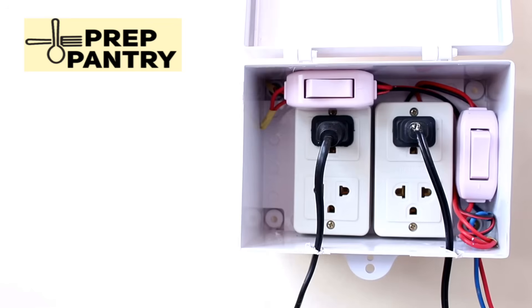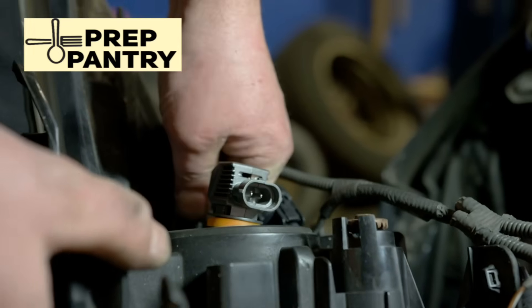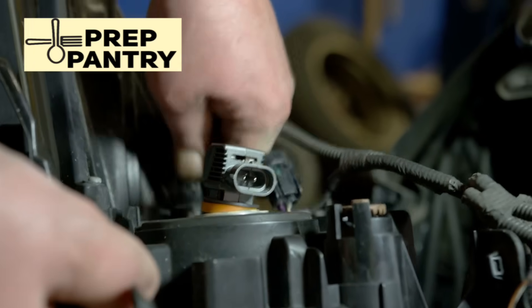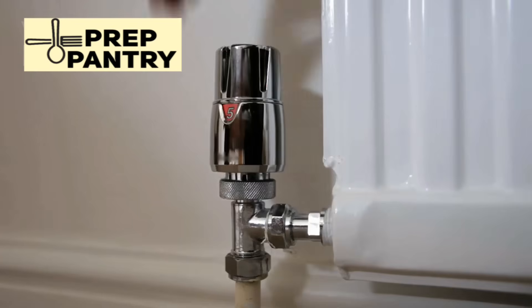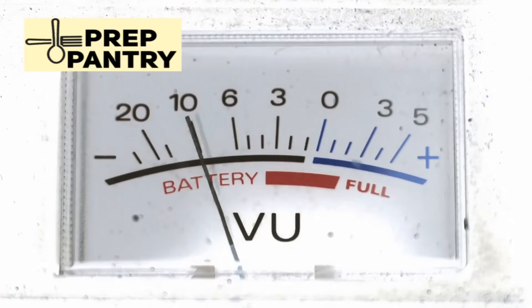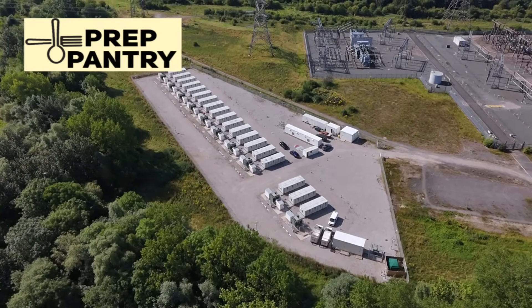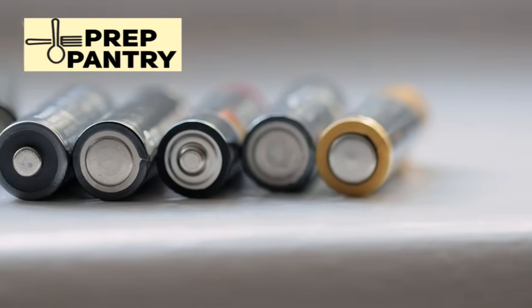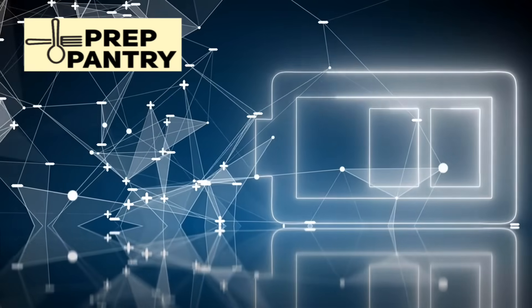The goal should be maintaining essential functions: communication, basic lighting, food safety, and personal security. For short-term outages, your strategy should be elegantly simple. Follow the 3-2-1 battery rule: for every device that takes batteries, have three sets — one in use and two as backup. That means if you have four flashlights, you need 12 sets of batteries total. It sounds like a lot, but batteries are cheap and last for years if stored properly.